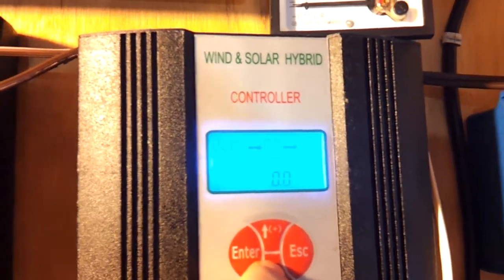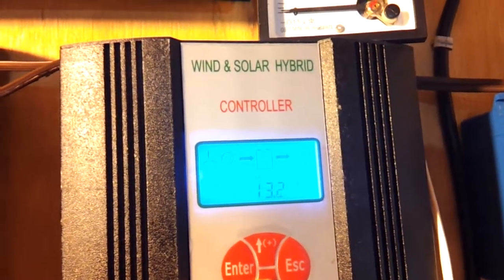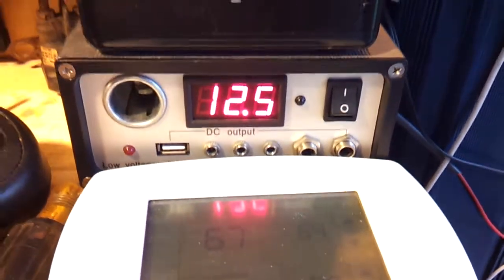Says it's zero. Well, it's cloudy too, so that's a bummer. I wanted to see how many watts this thing is producing. All right, well we'll try again.